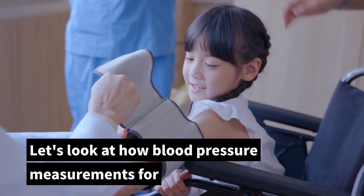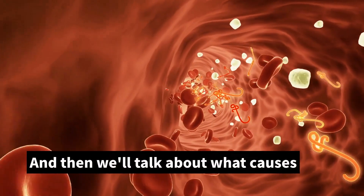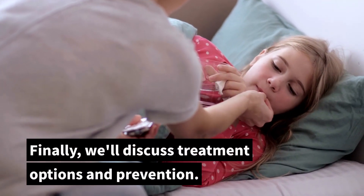Let's look at how blood pressure measurements for children are different from those of adults. Then we'll talk about what causes high blood pressure in children. Finally, we'll discuss treatment options and prevention.